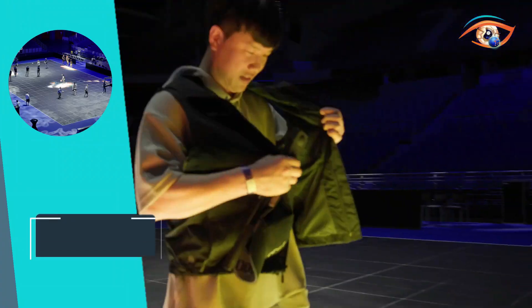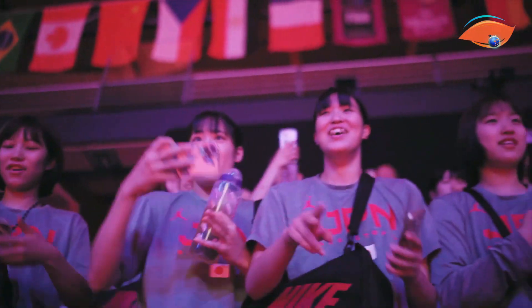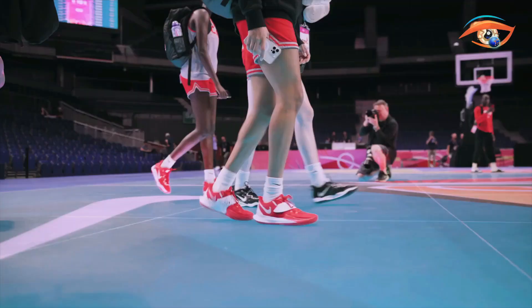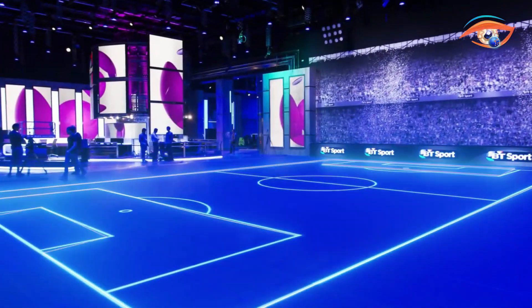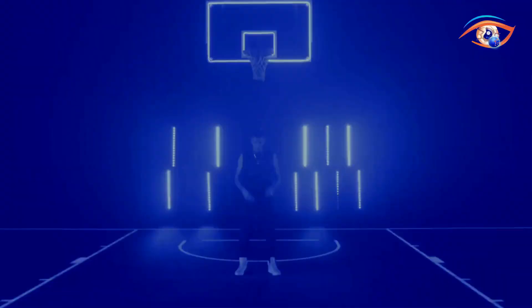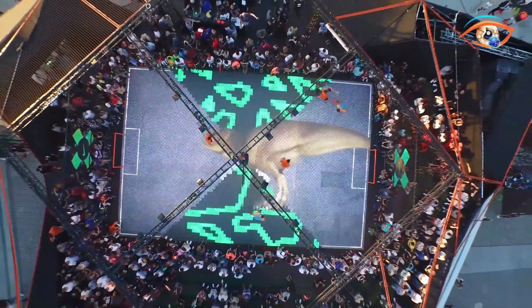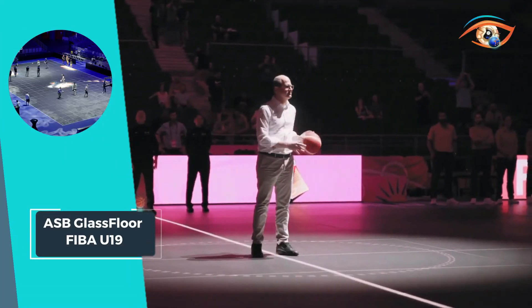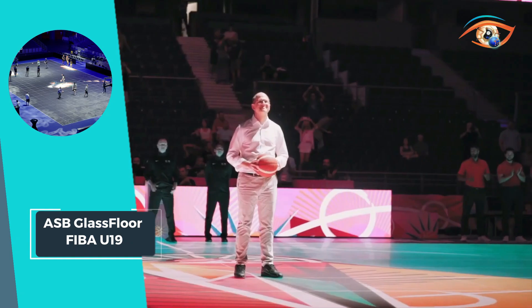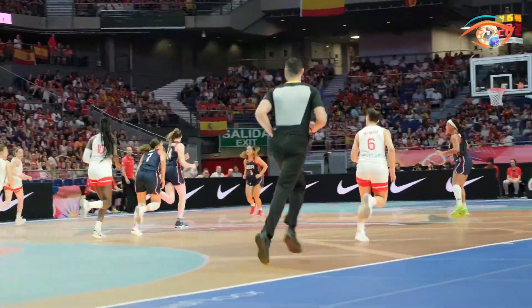From dynamic player statistics to immersive graphics, this court takes basketball to a whole new level. Whether it's enhancing gameplay with instant replays or engaging fans with interactive elements, the ASB Glassfloor FIBA U19 Court brings the excitement of basketball to life like never before. Get ready to witness the future of sports technology unfold right before your eyes on the ASB Glassfloor FIBA U19 Court.